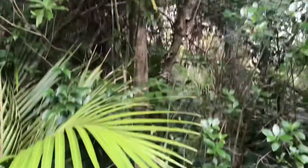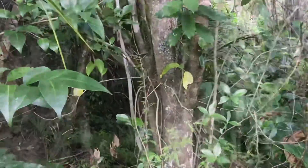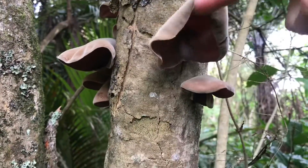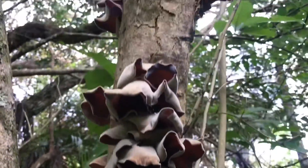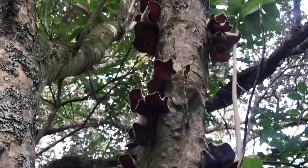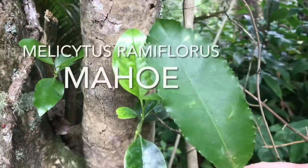Hi, it's Carolyn here from Waiheke Island down under in New Zealand. I just noticed some wood ear growing on this tree — look at it, this is ginormous! It's called wood ear, but it's not woody at the moment, so it's quite floppy. It's going all up this tree. It's a good sign that this tree is on the way out — it's a whitey wood, which is common to see it on.